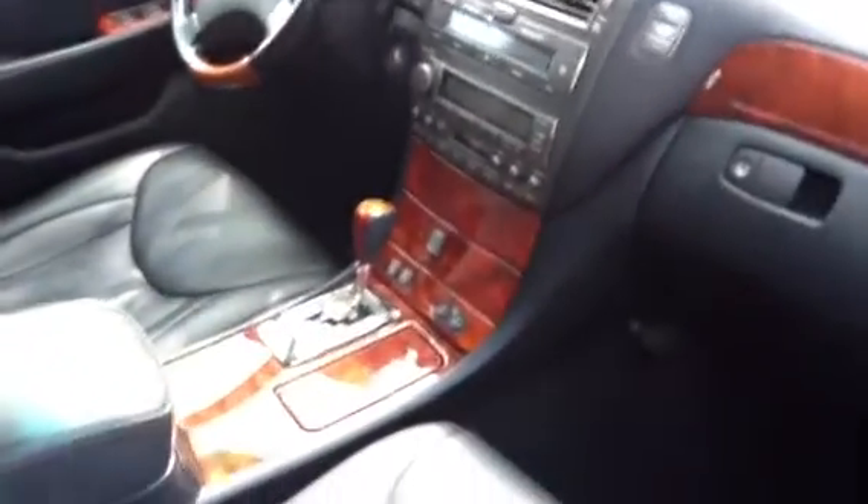George here at Mercedes-Benz of Fairfield, just giving you a quick video of the interior. As you can see, seats very nice. Back seat very nice.